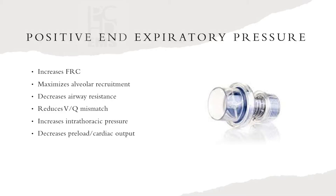So PEEP — here are the benefits of PEEP. It increases functional residual capacity, which is basically the remaining volume of gas in your lungs after exhalation. This is where we affect all of our pre-oxygenation, where all the good stuff happens when we're washing out the nitrogen.